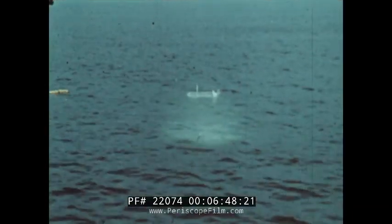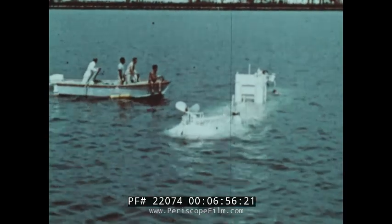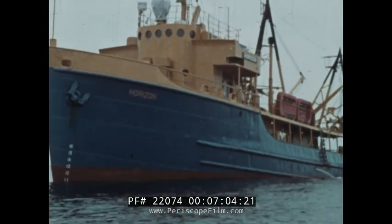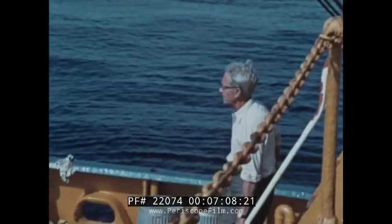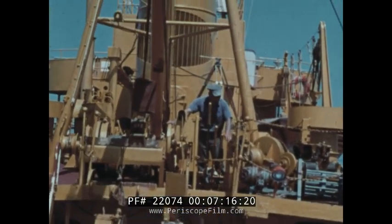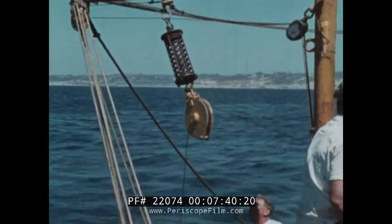But a bathyscaphe can explore only small areas of the ocean floor, so scientists also use other ways to learn more about what's under the ocean. This is a research ship operated by the Scripps Institution of Oceanography of the University of California. Oceanography is the study of the ocean. Scientists on research ships use many instruments, including this claw-shaped instrument called an orange peel bucket. It snaps shut when it strikes the ocean bottom, and can be lowered into the ocean and pulled back with samples of the bottom materials.